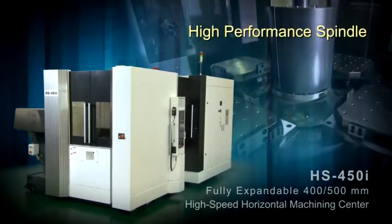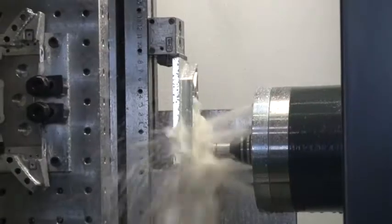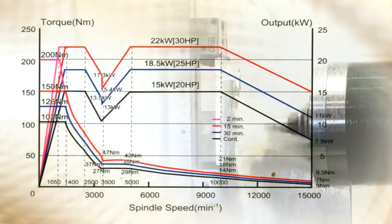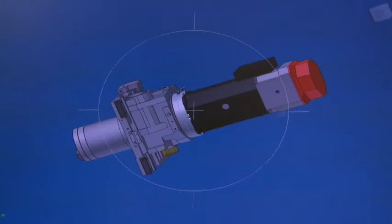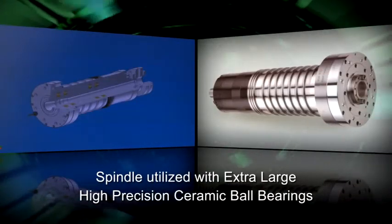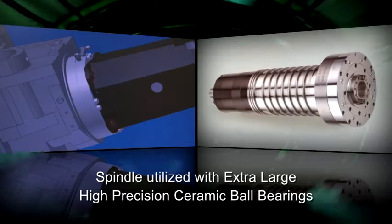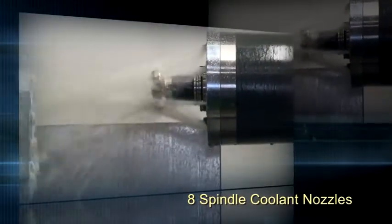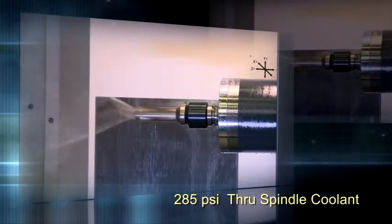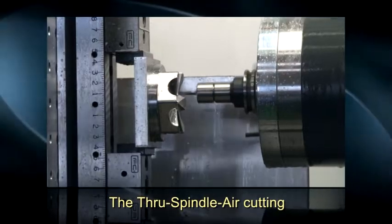High-performance spindle. HS450i spindles utilize the Big-Plus design. The 15,000 RPM, 30 horsepower spindle is driven directly by the high-torque Fanuc spindle motor. The spindle chiller minimizes thermal growth — no belts, no gears, no maintenance. The powerful spindle utilizes ultra-high-precision ceramic ball bearings, constantly lubricated by oil-air mist for smooth, accurate and rigid cutting at any speed. Eight coolant nozzles on the spindle face, along with the standard 285 PSI through-spindle coolant, supply ample amounts of coolant to the part. Through-spindle air cutting is also a standard function.